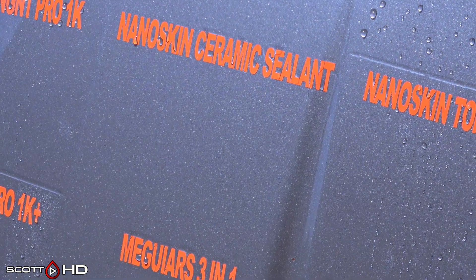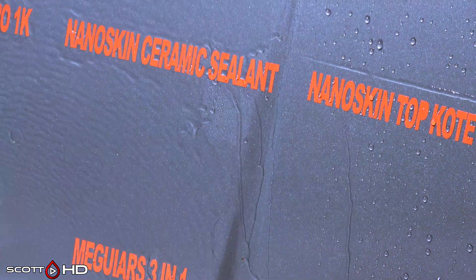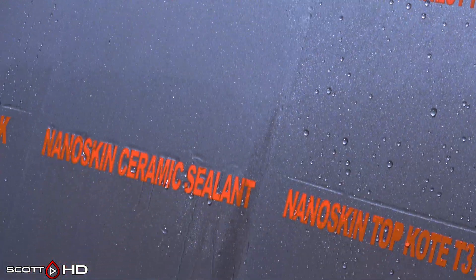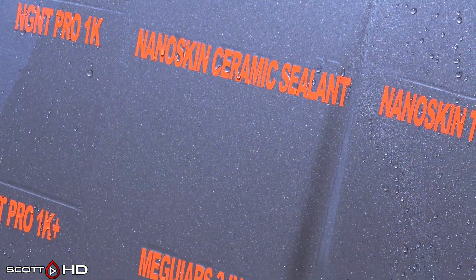Nano Skin Ceramic Sealant — we are calling that one weak. It is almost to the point where we'd call it failed, but it's still got a little bit so we'll give it the benefit of the doubt. But that's pretty disappointing at 14 days.